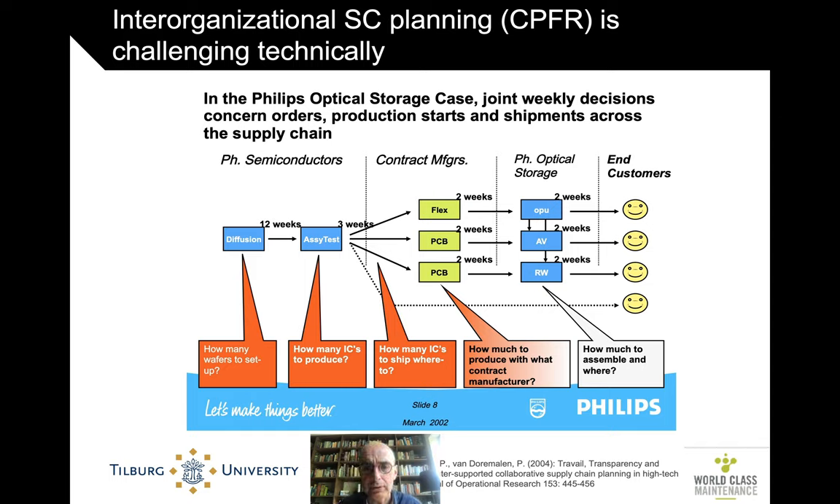This slide goes back to 2002 and a very successful case with Philips Electronics — Philips Semiconductors (later NXP) and Philips Optical Storage. Back then, digital media and the rewritable DVD were hot. Philips Semiconductors made the chips assembled with contract manufacturers to produce drives for Philips Optical Storage, which were sold to end customers for PCs, laptops, or audio systems. There were hundreds of individual production and inventory locations in that network — a lot of detailed complexity — but we managed to integrate decisions integrally.